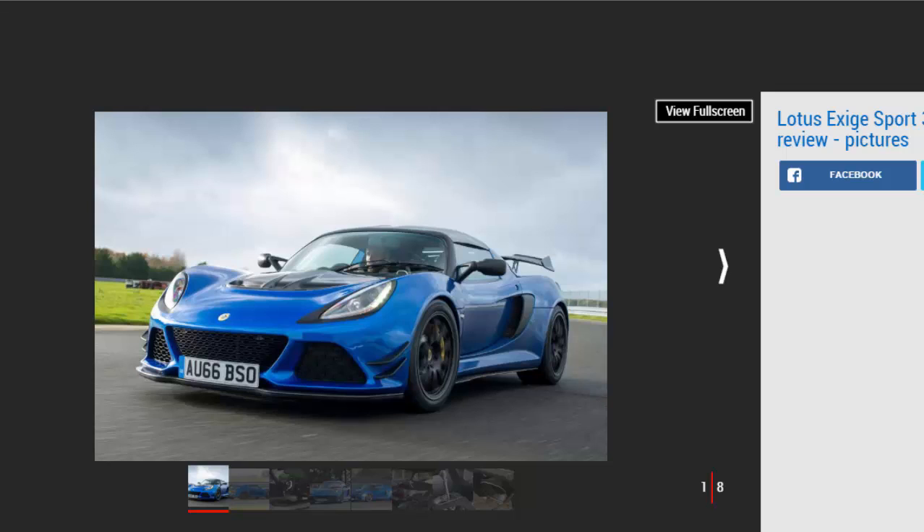And, in all honesty, as sublime as it is, you'll be having just as much fun in the cheaper 350.